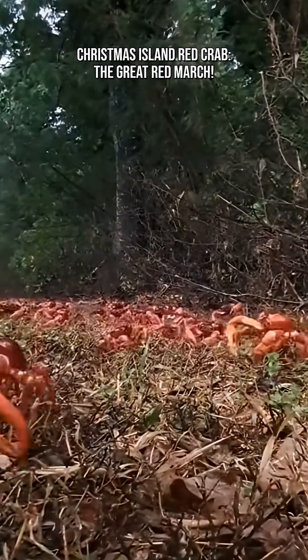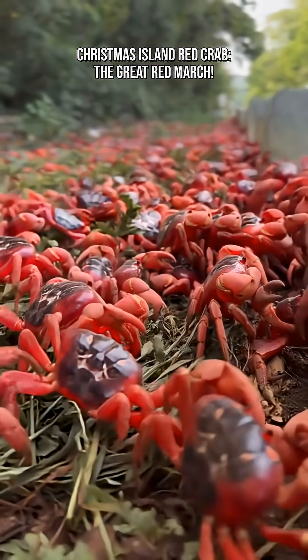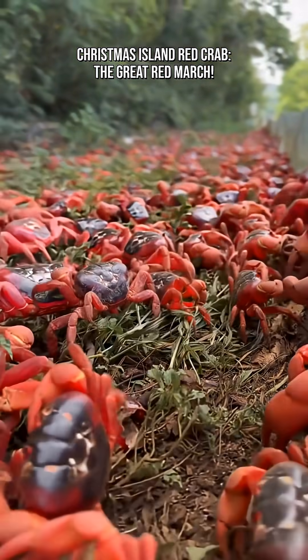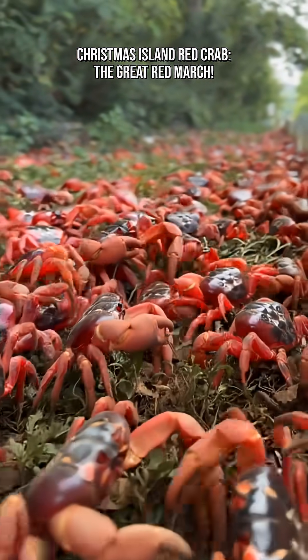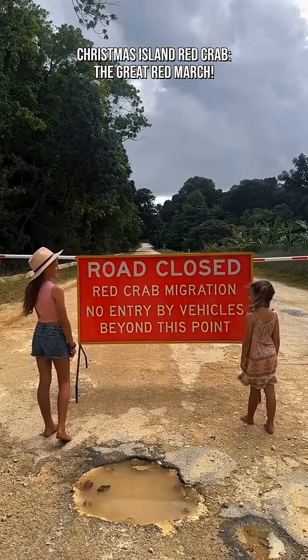Two: mass movement to the sea. The crabs follow ancient instinctive routes, often forming bright red rivers flowing toward the coast. Christmas Island even builds crab bridges, tunnels, and road barriers to help them cross safely.